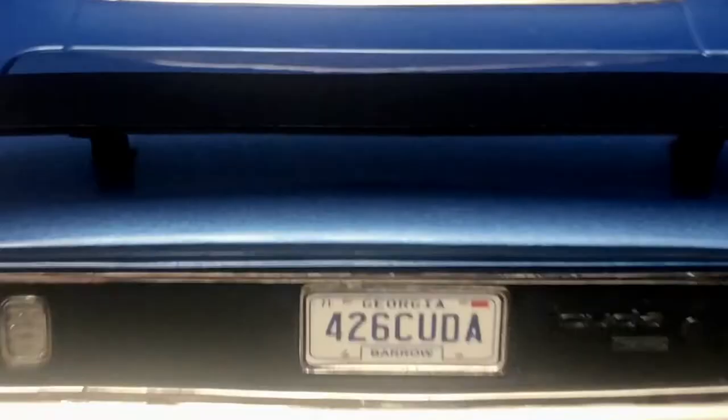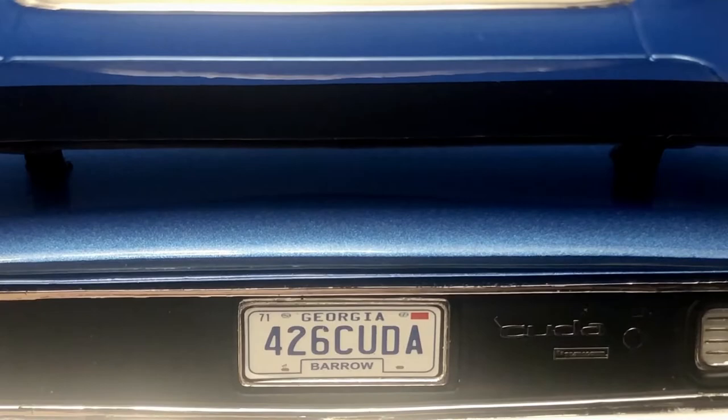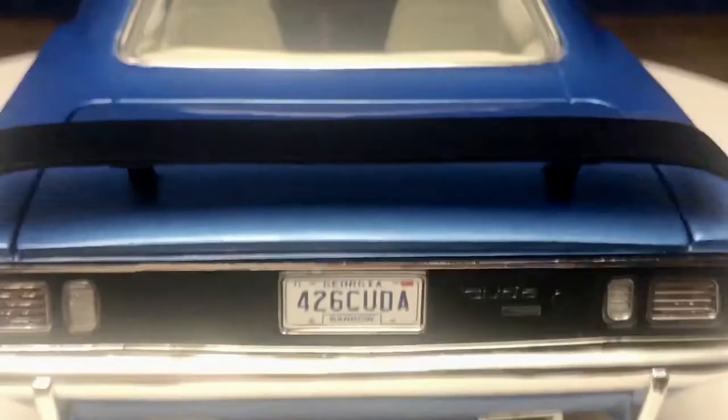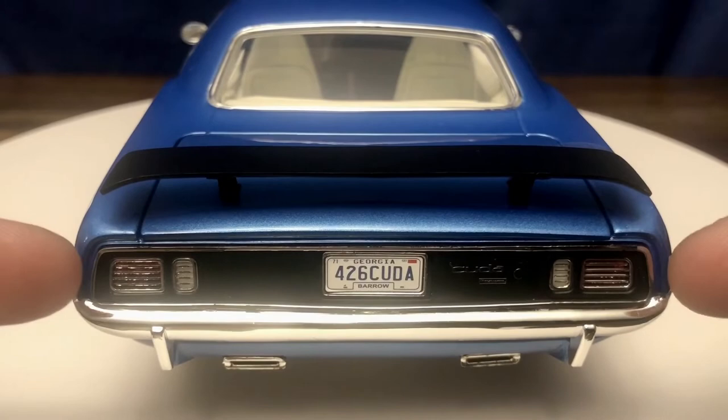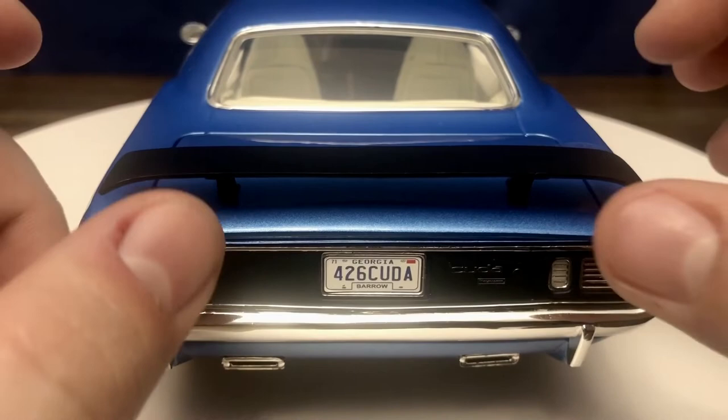Making our way around the rear of the car — there's the Cuda badging on the rear panel, and you can also see the little tiny Barracuda badge next to what would be the keyhole for the trunk. You've got the tail lights and brake lights, as well as the reverse lights. This does have the rectangular exhaust tips and a chrome bumper on the rear — interesting that it's chrome on the rear but painted on the front.